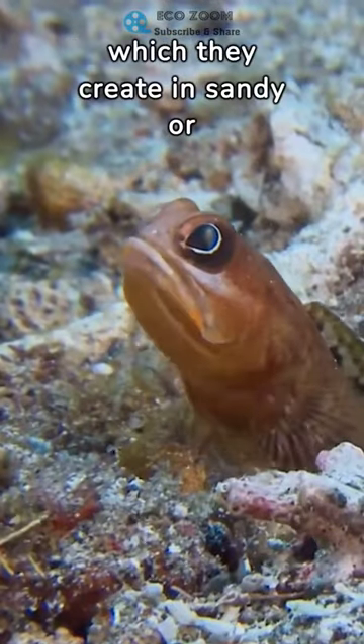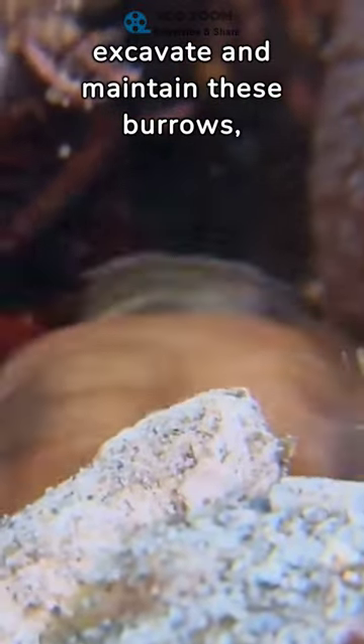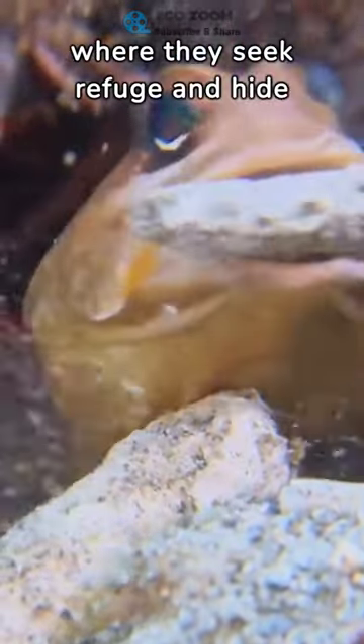Jawfish typically live in burrows, which they create in sandy or gravelly substrates. They use their mouths to excavate and maintain these burrows, where they seek refuge and hide from predators.